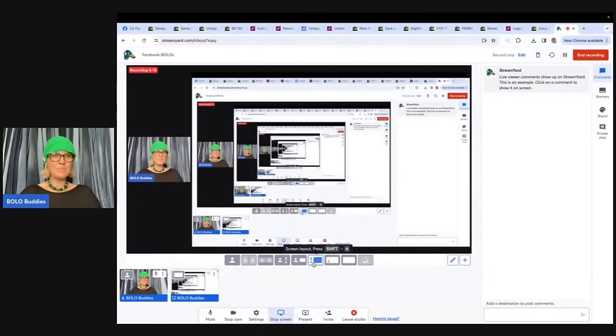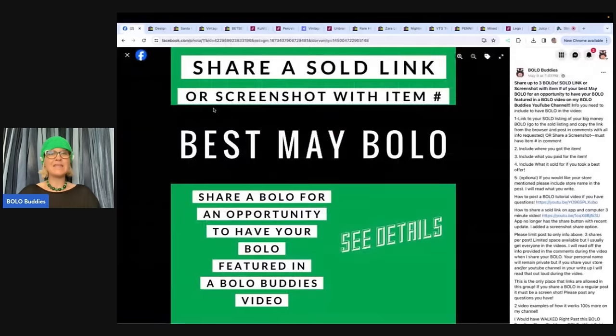In this video, we're gonna talk about big money bolos — items to be on the lookout for, items you can hopefully buy low at thrift stores, garage sales, estate sales, the Goodwill bins, wherever, and flip for a profit. I'm gonna tell you where they got it, what they paid for it, what it sold for, and what platform they sold the item on. These come from Facebook Bolo Buddies members. If you're not in my Facebook group, there's a link down below. Share your best May bolo, and I'll be putting up 'share your best June bolo,' so I hope you guys will come and share a bolo.